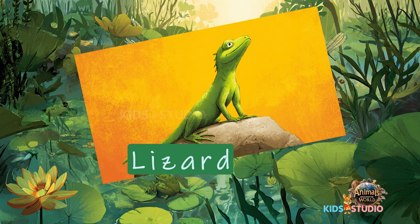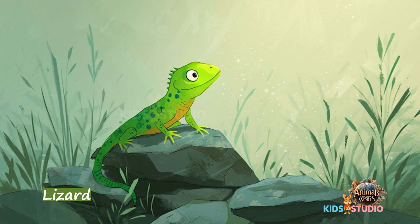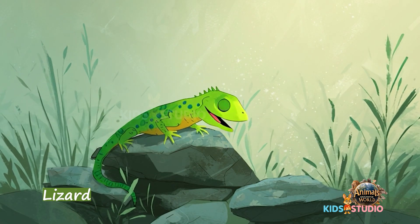Lizard — from tiny geckos to giant Komodo dragons.